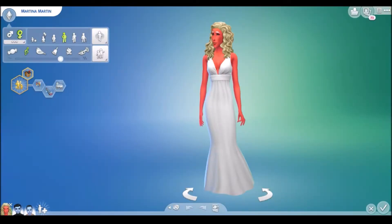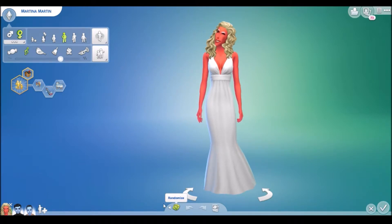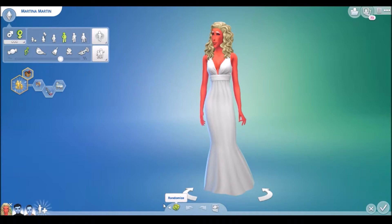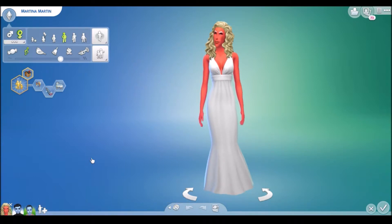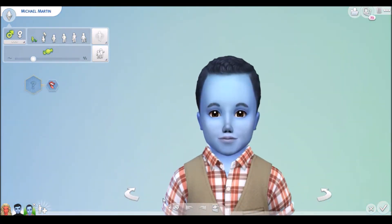I kind of want to take him into CAS and see what he looks like. So here we are in Create-a-Sim, we're gonna age up Michael — not permanently of course — just to see what he looks like. Just looking at his little boy toddler face, I'm going to go out on a whim here and say he looks like Martina. Let's check it out.